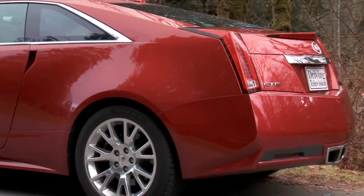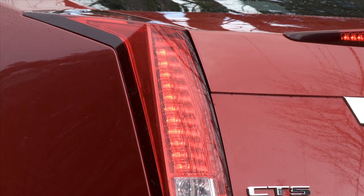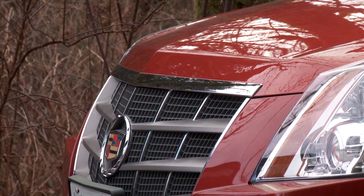The sculpted rear quarter panels, sharp rear lights, and center exhaust ports do look good. The problem with such a fashion-forward car is sometimes they age rather quickly. We'll just have to wait and see.